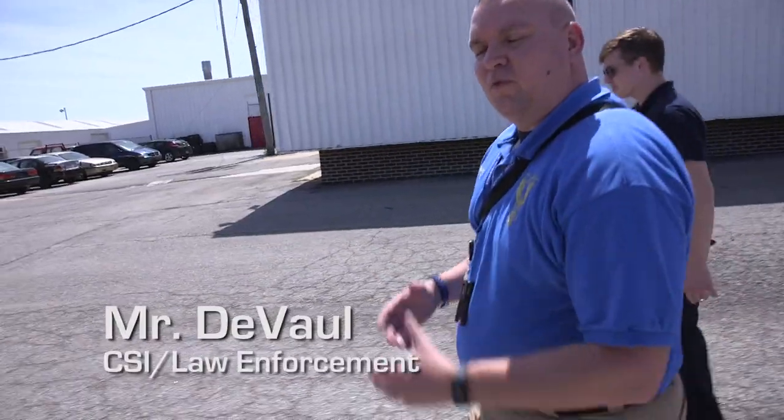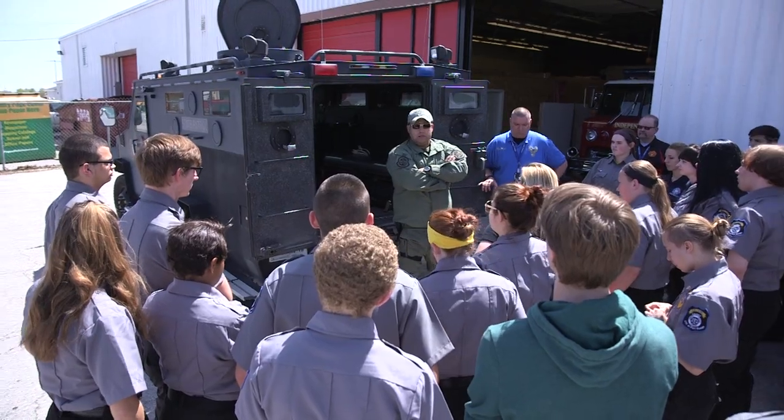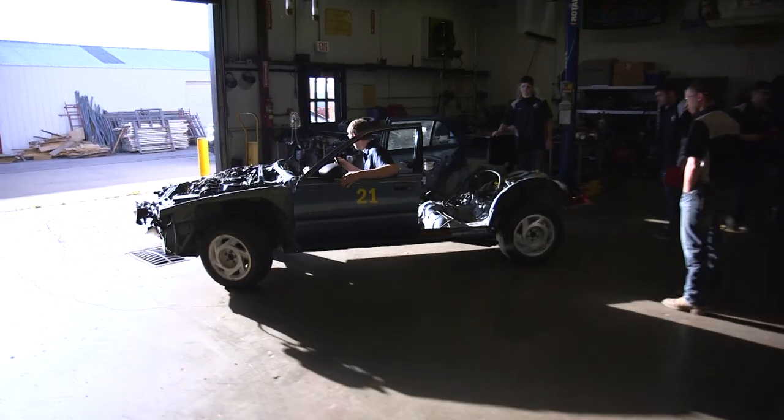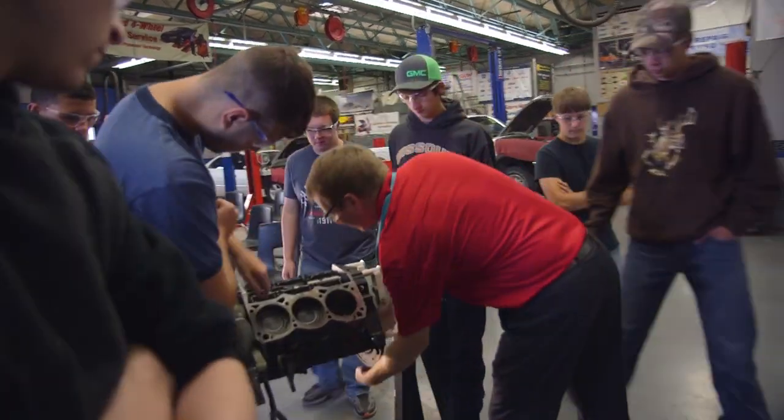A few students are going to shoot off this 40mm with a less lethal round. Instead of just sitting in the classroom, you're actually getting hands-on experience to see if this is something you really want to do. It's a great experience to have these lab cars in here and be able to work on them.